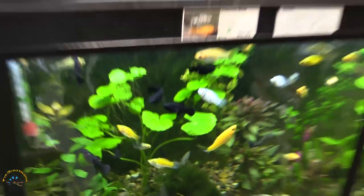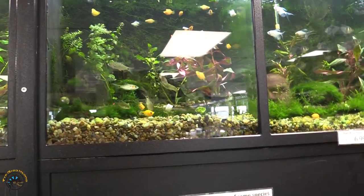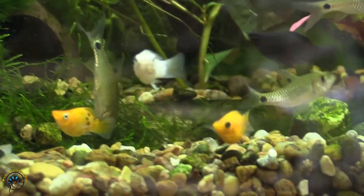We did get in some more balloon mollies, so we've got a really nice stock of those right now — mainly orange, but they do have some really nice colors, so they're super cool.